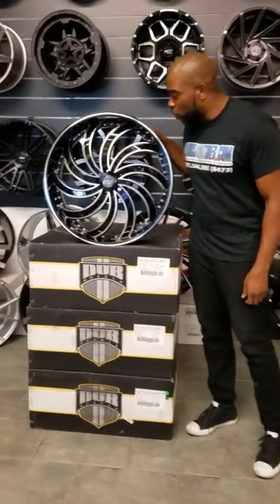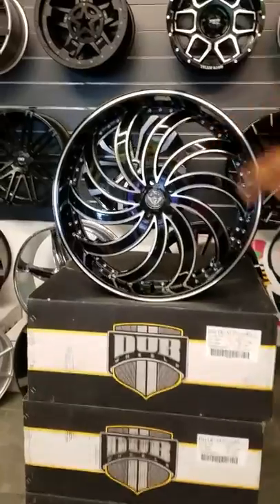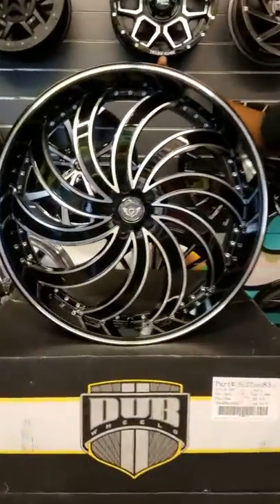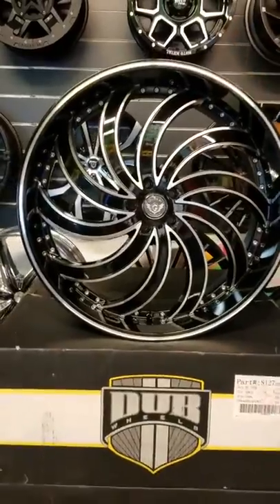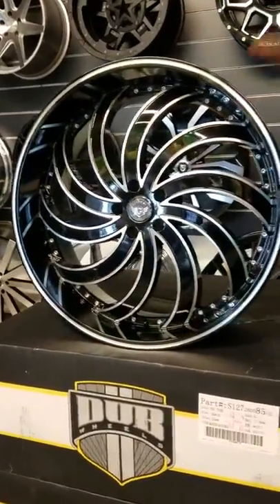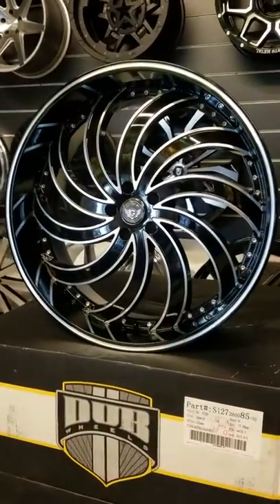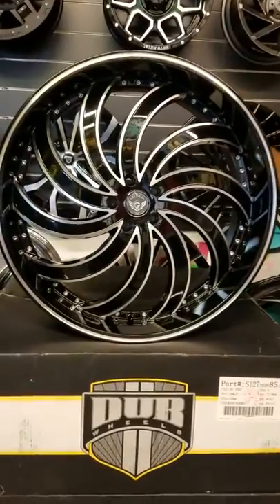Right now we're looking at the NEMA 4, the Incline. This is the black Mills finish — great looking wheel, got the turbine effect to it. Comes also in left and right. It's a low price wheel, and most low price wheels don't really come left and right, but this one is made to go left and right. So you can have two on the drive side, two on the passenger side, and they're going to spin the right way — it'll give you the right look.